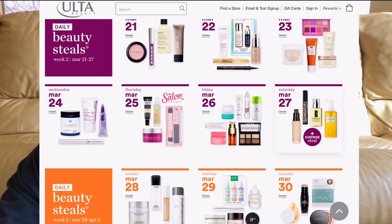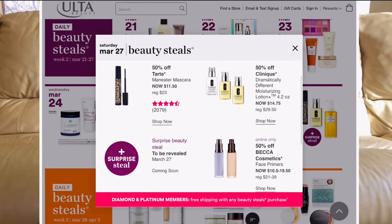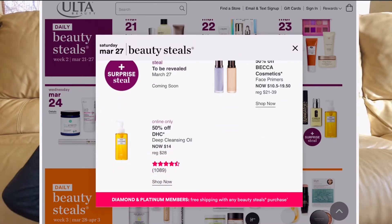March 27th: the Clinique Dramatically Different Moisturizing Lotion is a cult favorite staple — great for dry skin, going to be $14.75. I love the BECCA primer, especially the purple one — get it, you'll love it even if you don't have dry skin. The DHC Deep Cleansing Oil — I have a big jug from Costco. This is J-Beauty and it's going to be $14. It's not the best at removing makeup, but if you don't wear a lot, it's a really good cleansing oil.